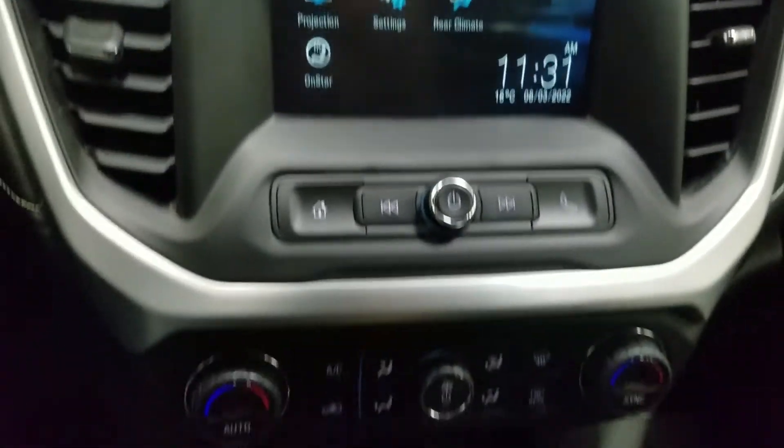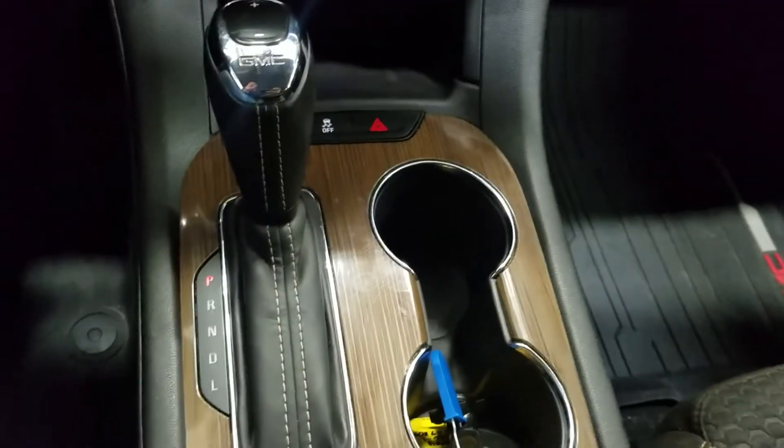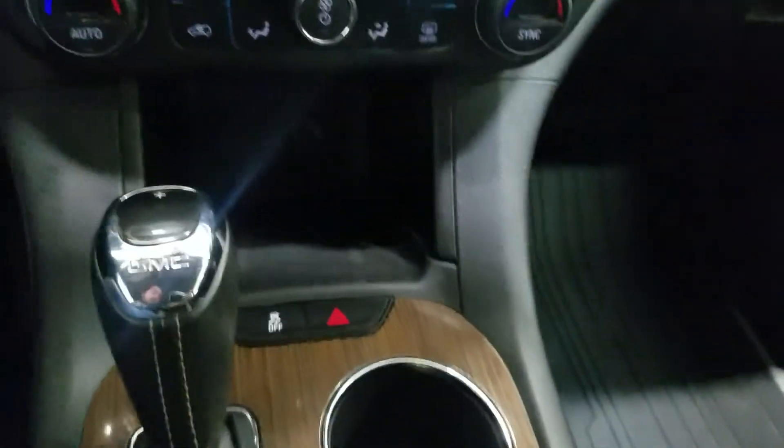Just below is our dual climate control area which provides air conditioning and heating for the entire cabin. Last but not least is our center console area which provides dual cup holders, our center gear shift, as well as plenty of storage space.